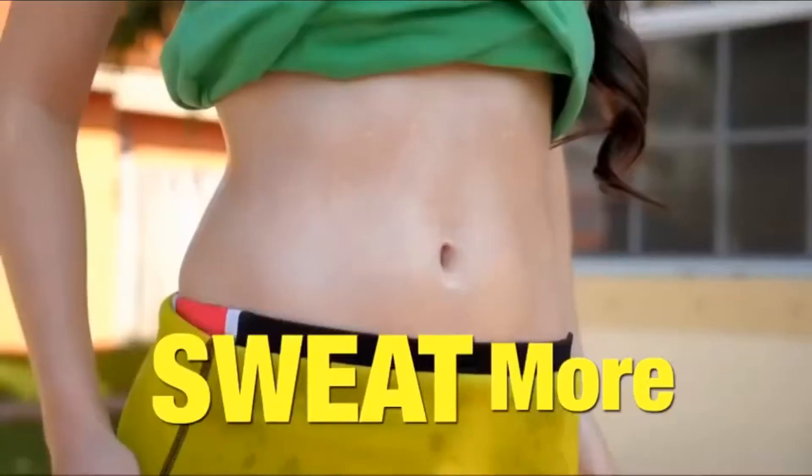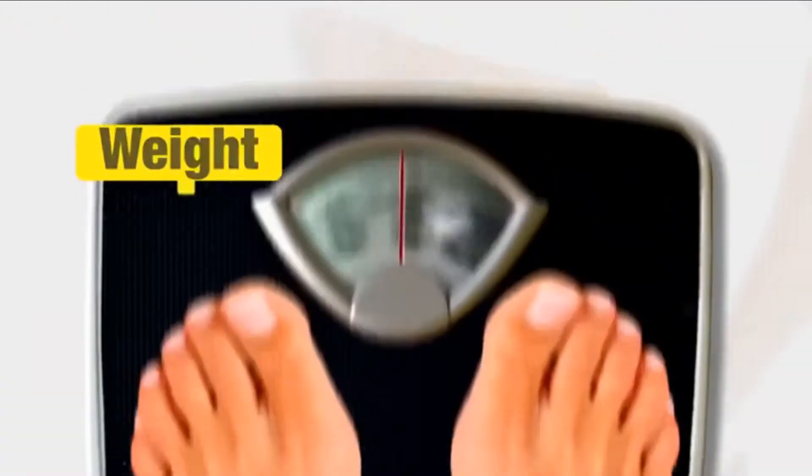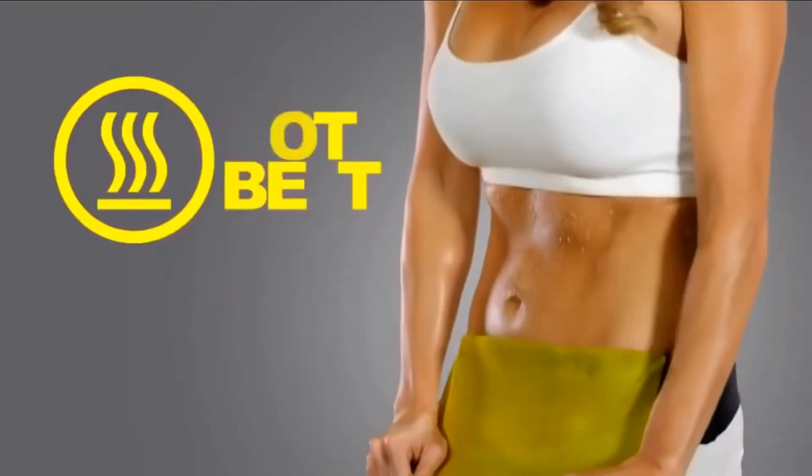The new fitness belt that makes you sweat more when you work out. Because the more you sweat, the better you look. Less waist, more curves, less weight, more shape. Get them all with the Hot Belt.